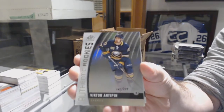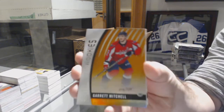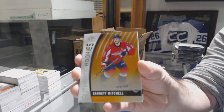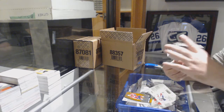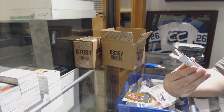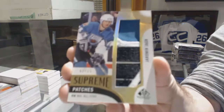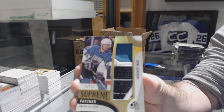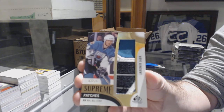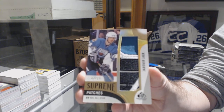We've got number 224, Victor Antipin — authentic rookies. 109, Garrett Mitchell for the Capitals. That is disgusting — number 7 of 15, Supreme Patches for the Pittsburgh Penguins, Yager.